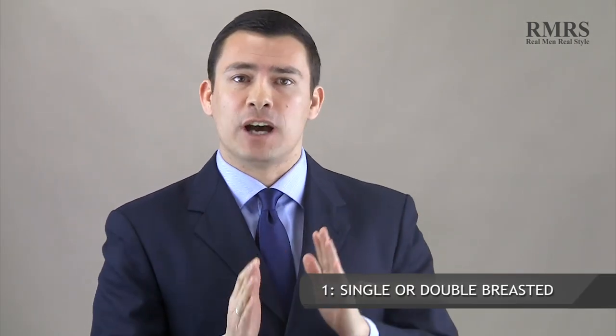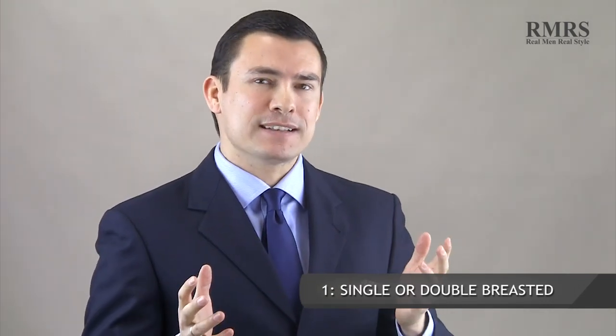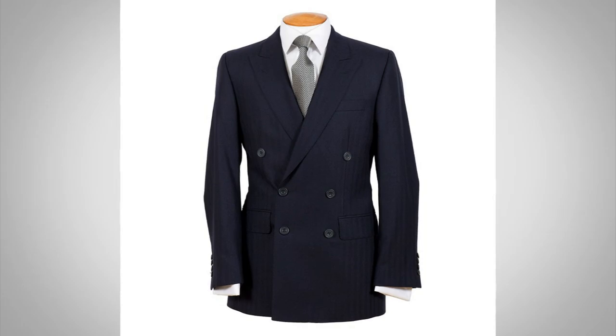Point number one: when you're out there making a decision of what type of suit jacket to go with, you're either going to have to go with single or double-breasted suits. To be honest, most stores out there aren't going to have double-breasted jackets. But if you are in a store that has them, that's a good thing — usually a sign of quality, a little bit more old school, probably a store like Brooks Brothers.